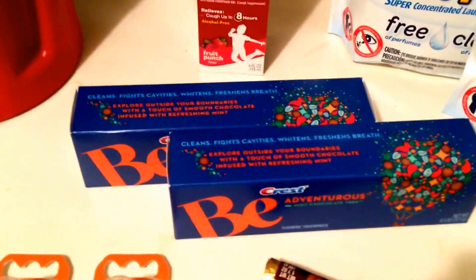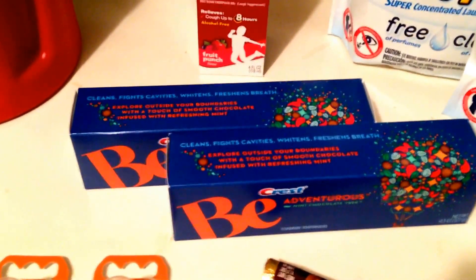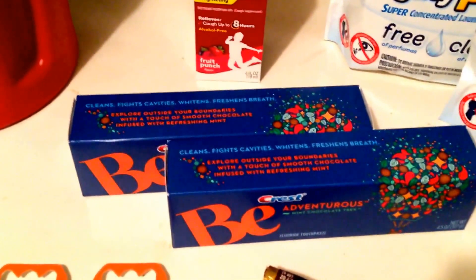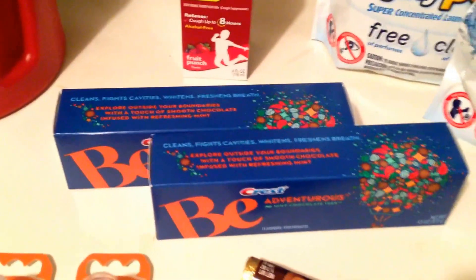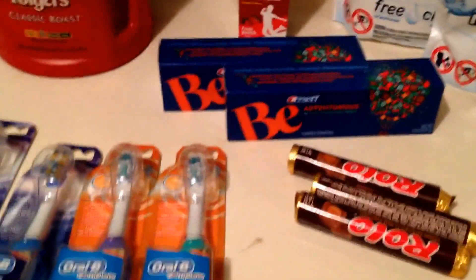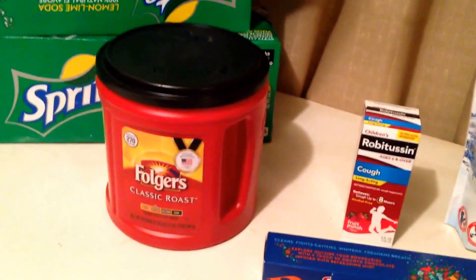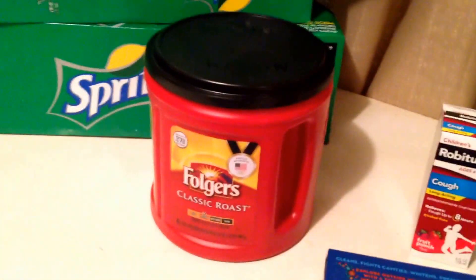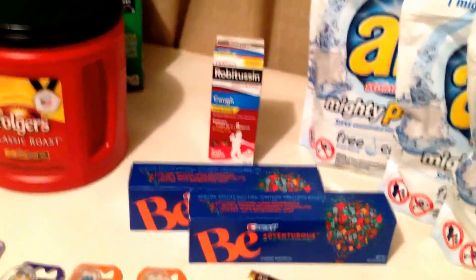The Crest toothpaste has a $1 off manufacturer coupon, and there are also printables. They are $4.99 and you get back a $3 Extra Care Buck, making them $0.99 a piece. The Rolos I threw in just so I could use an Extra Care Buck. The coffee is on sale for $6.99, and I used the $6 from the Crest Extra Care Buck, so I paid $0.99 for that.